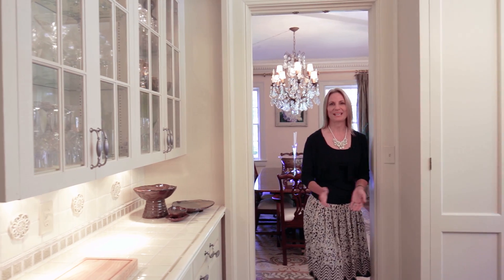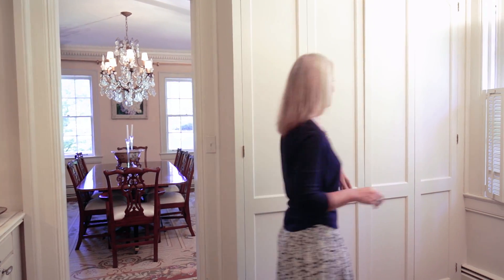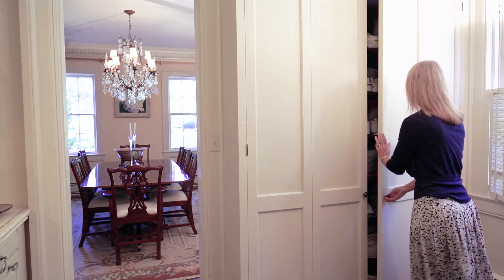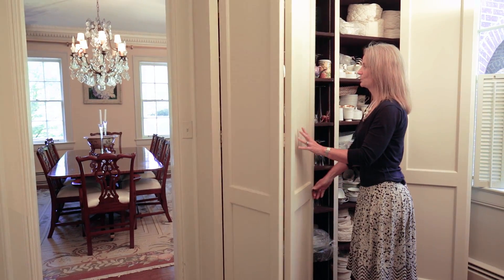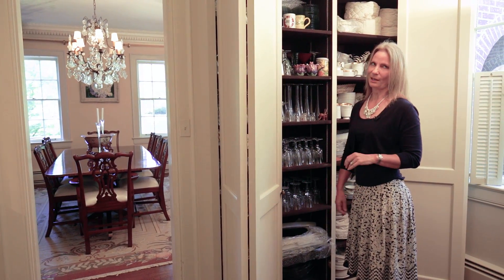Anyone who entertains would be envious of a pantry like this — beautiful cabinetry, wonderful lighting, places to put all of your fine glasses. And if that isn't enough, we have plenty of room over here to store all of your other crystal and china plates. It's absolutely fabulous.